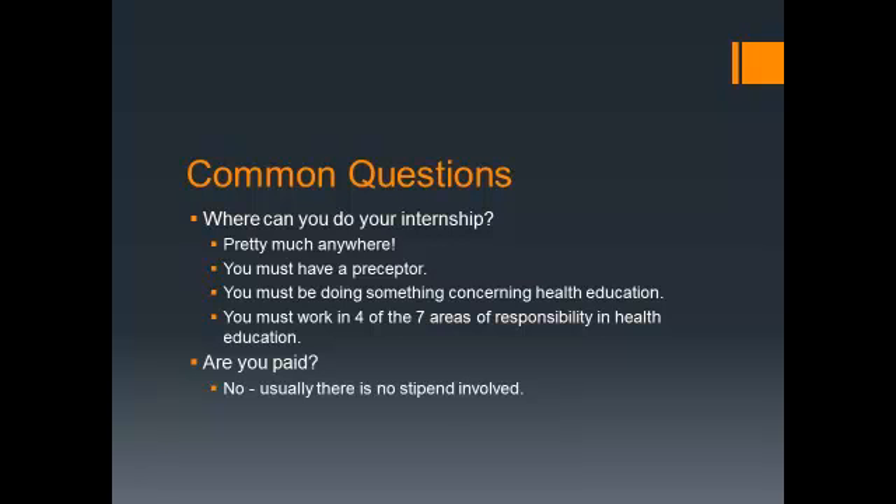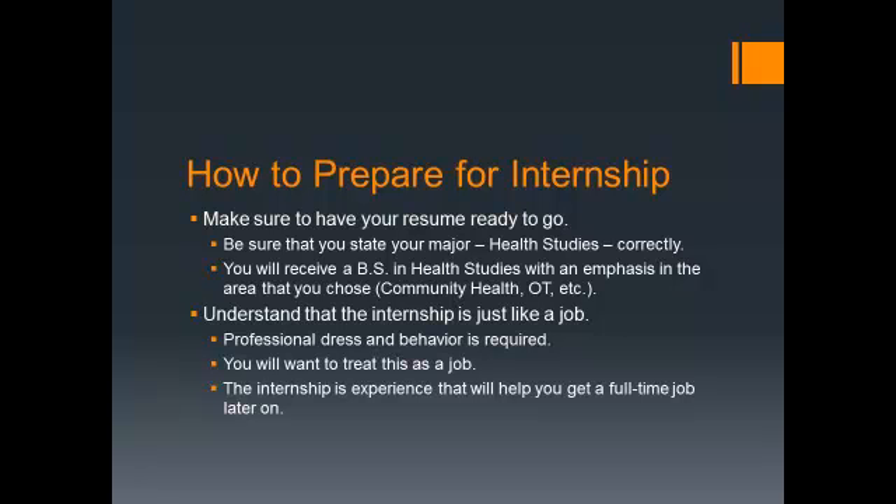Pre-OT and Pre-PT students will do 180 clock hours at the site, and Community Health will do 360. Make sure you tell the individuals which track you are on. When you're out there, make sure you have your resume — you should start working on that now. When you get to HS4121, you have to have a resume, and you'll take it to Career Services to get it approved.